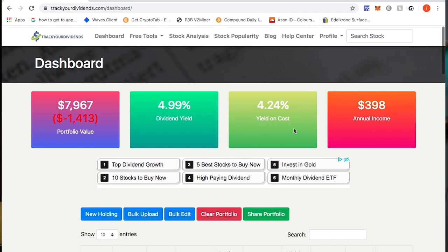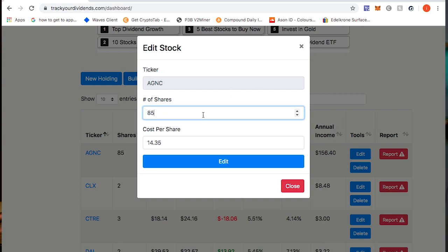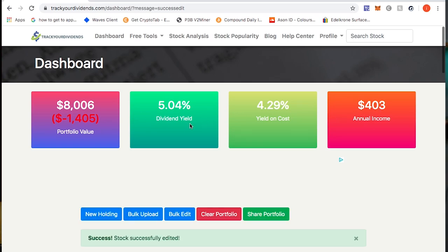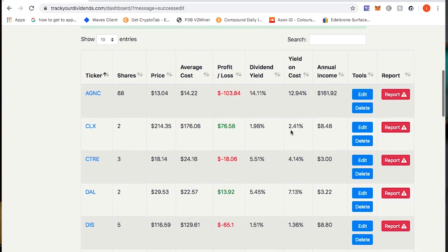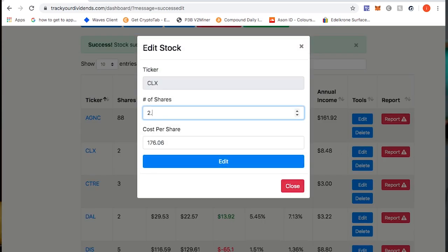The first one is AGNC — I'll hit edit. I currently own 88 shares of AGNC with a cost per share of $14.22. After updating, my annual income went up, my dividend yield went up, and my yield on cost went up as well. Next is Clorox — I own 2.24 shares of Clorox.